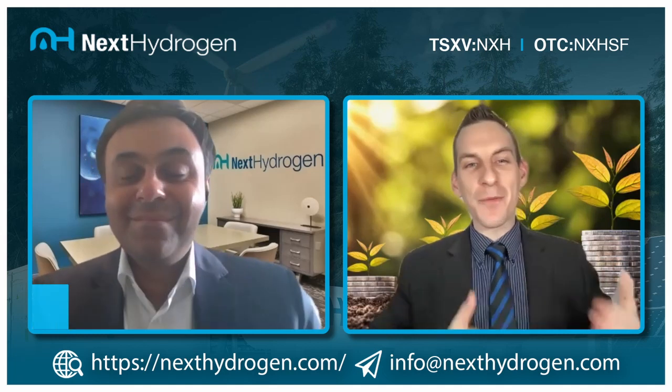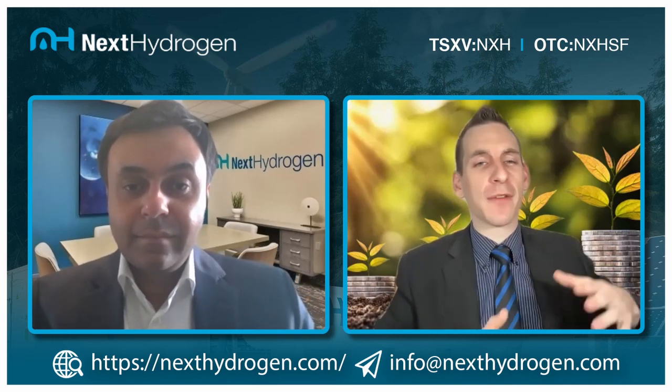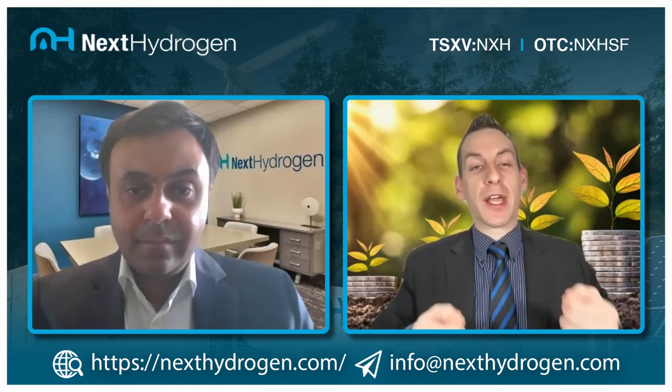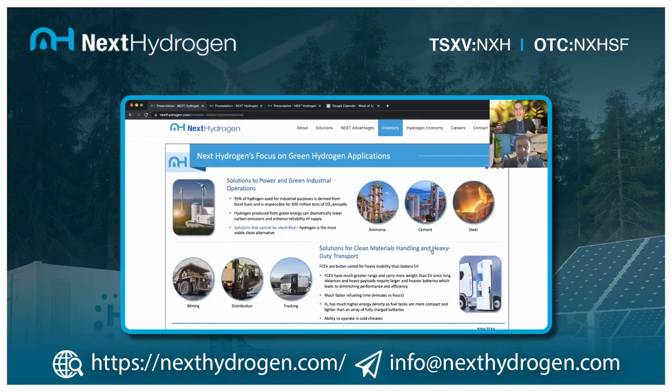Last time we spoke we got an insight into the elevator pitch behind Next Hydrogen and learned more about your background and team. Today I want to really unpack what's going on at Next Hydrogen. I'm pulling up some slides from your deck. Can you give us an idea of the focus on green hydrogen applications and where you see the most market share you're going to tackle?